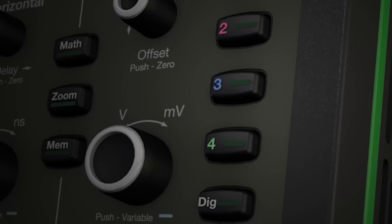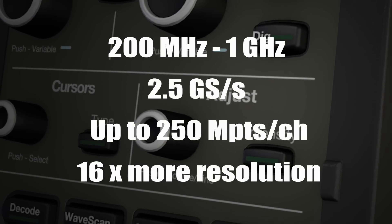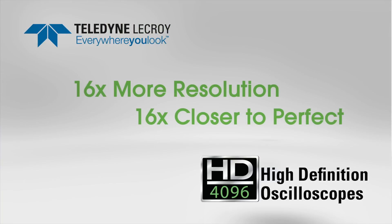You'll capture and display signals of up to 1 GHz with high sample rate and 16 times more resolution than other oscilloscopes. Teledyne LeCroy's new high-definition oscilloscopes deliver 16 times more resolution and bring you 16 times closer to perfect.